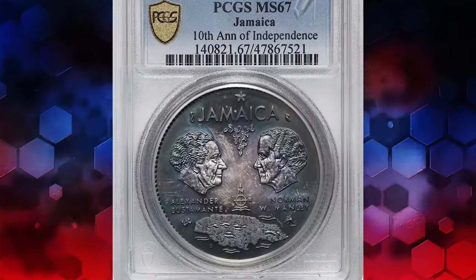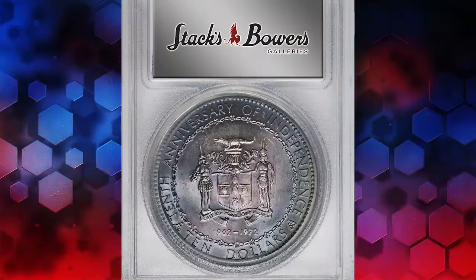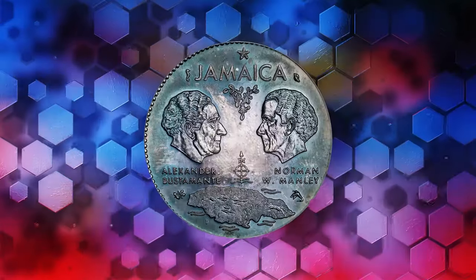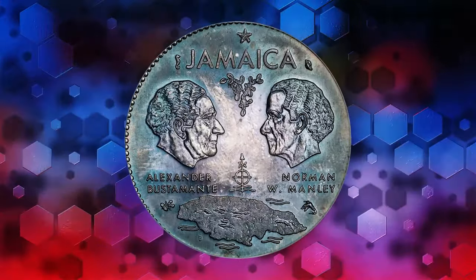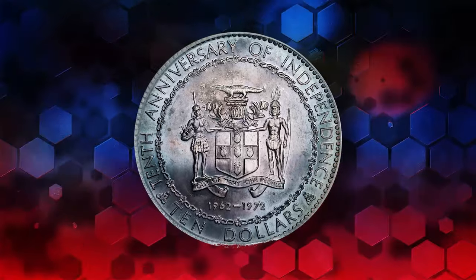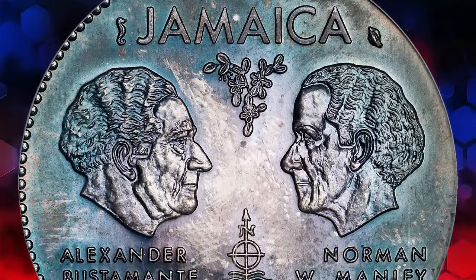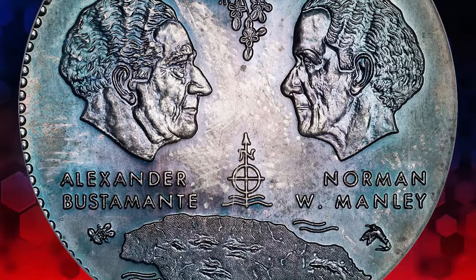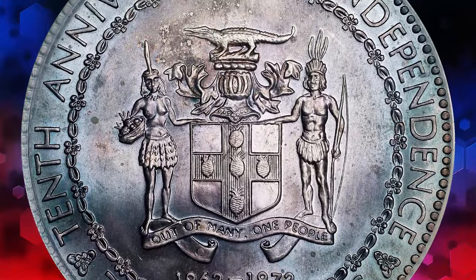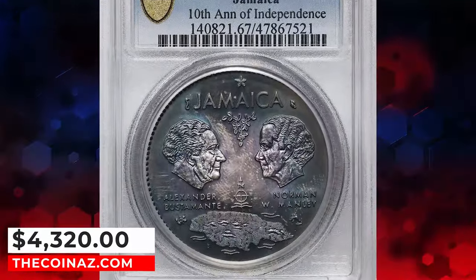Now let's turn our attention to the 1972 Elizabeth II $10 coin from Jamaica. Graded a remarkable Mint State 67 by PCGS, this coin commemorates Jamaica's 10th anniversary of independence from the Federation of the West Indies. Its superb craftsmanship is evident in the intricate details, with a radiant silver center that fades into hues of lilac and mossy green along the edges. Despite its undeniable beauty and historical significance, this gem sold for a surprisingly modest $120.